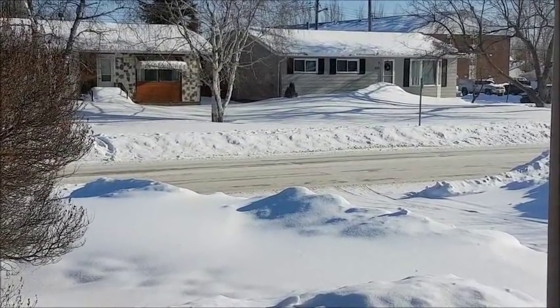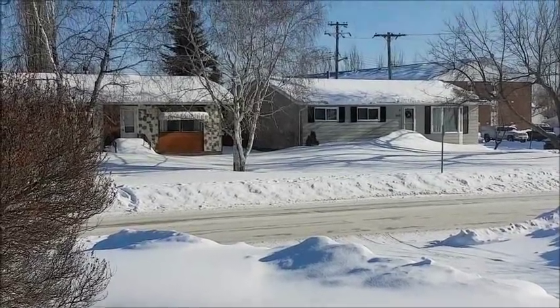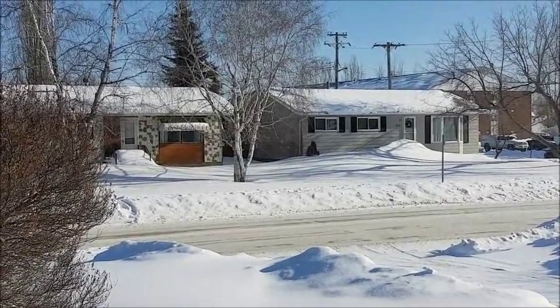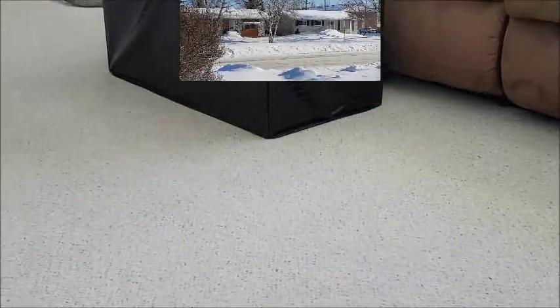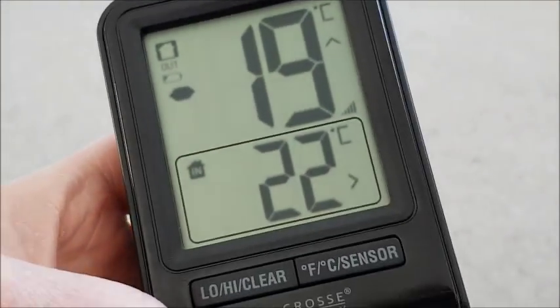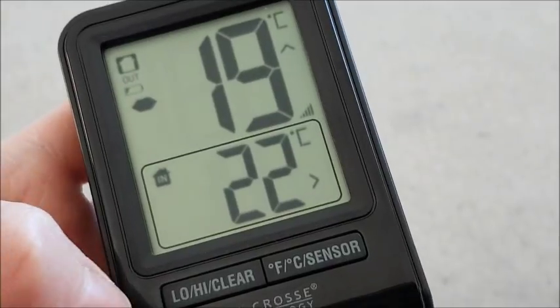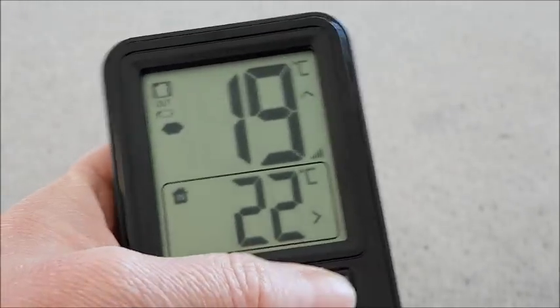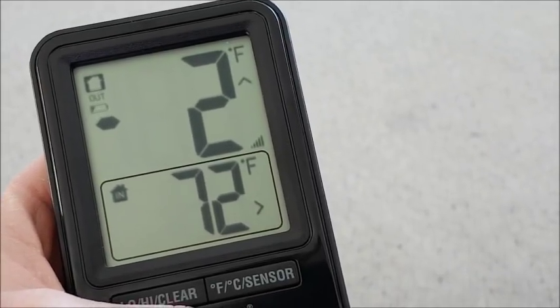You can sort of tell that the snow has been settling down, but there's still a lot of snow. I'm on my couch right now and it's minus 19 Celsius, which is really nice out actually. In Fahrenheit that's like minus 2, which is a lot better than minus 30 Fahrenheit.